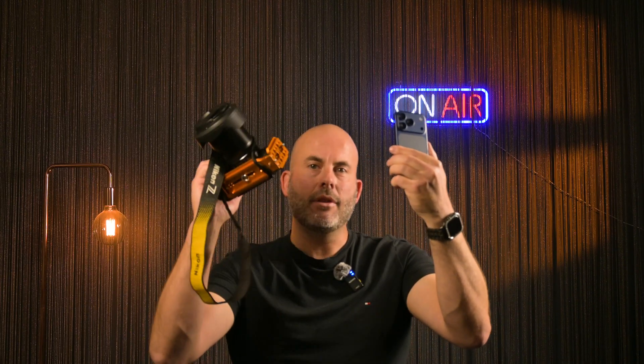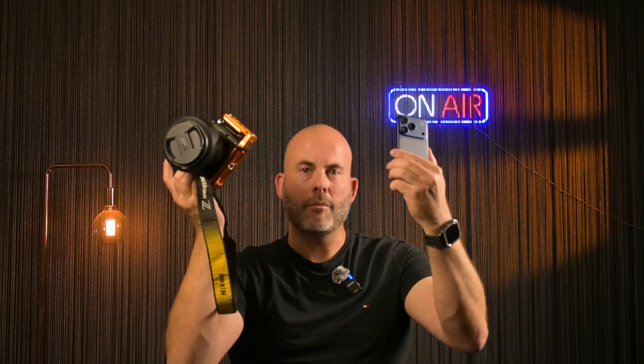We're going to jump in the car and head out to a dark sky location. I've actually taken you there before if you've been watching my channel for a while. There should be some clear skies and it'll be a perfect location to put both cameras to the test — the iPhone 17 Pro and the Nikon Z6II. Let's see how they compare against each other.